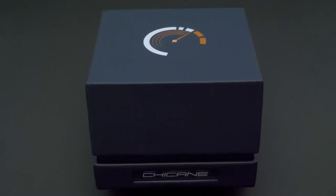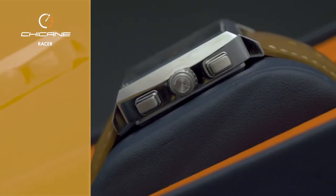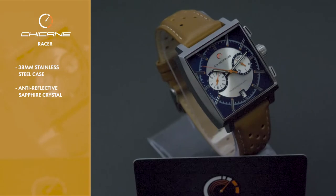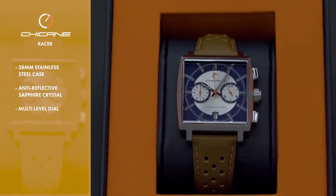Bolt into the future with the Chicane Racer, one of the most speed-worthy timepieces in the Watchgang collection. The square 38mm stainless steel case is topped with anti-reflective sapphire crystal and houses a black, white, or blue multi-level dial with white, red, black, or orange accents.